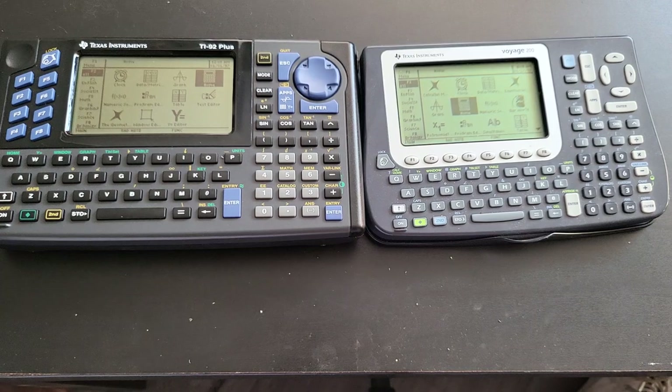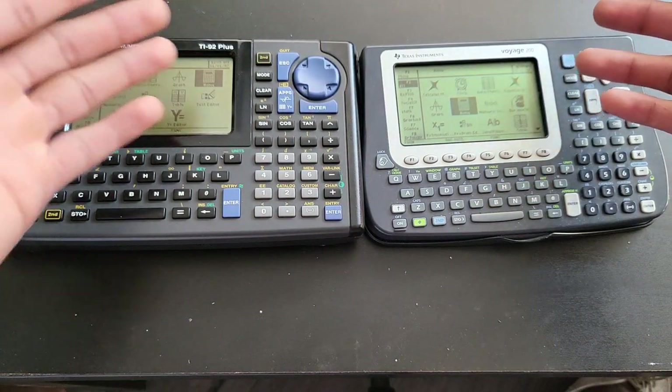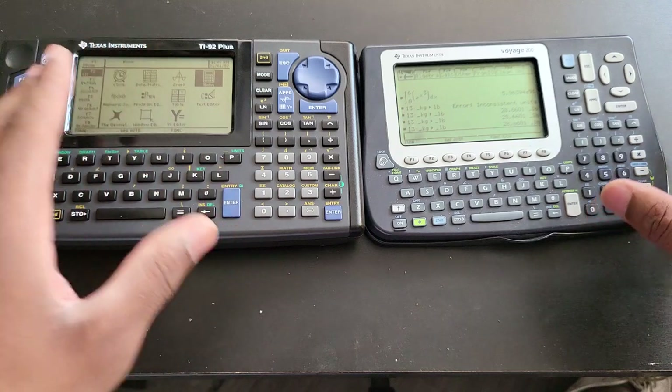Anyway, these things are essentially the same. The Voyage has slightly more functions, but so far I don't really use it for much — just math, not physics. I'm a computer major so I don't really need advanced math, but I'm a collector. I mostly use these for math and also programming sometimes.